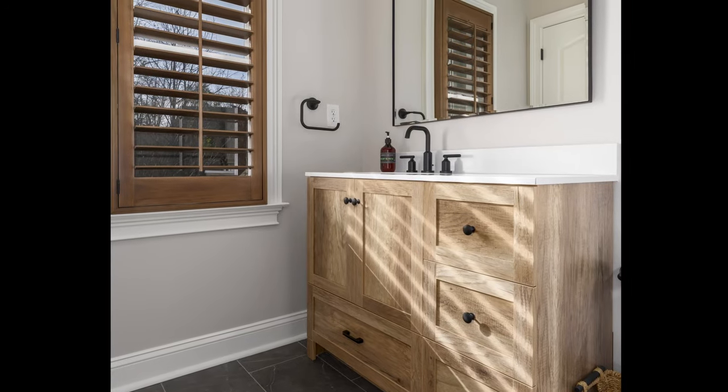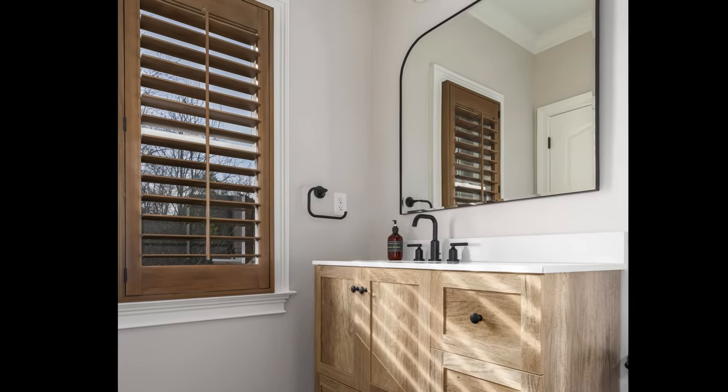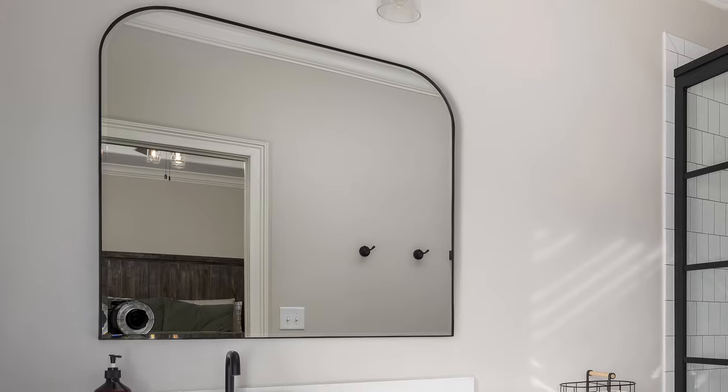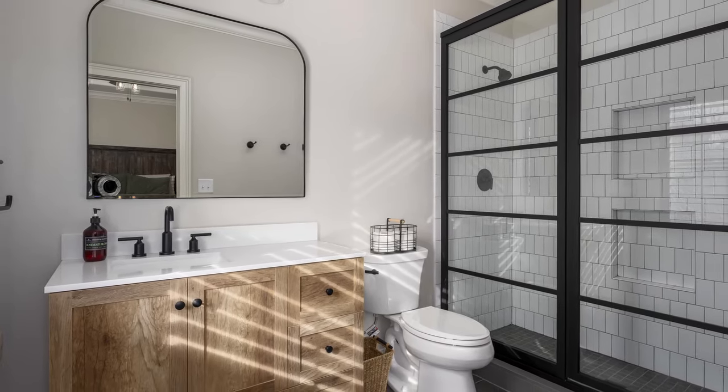The rustic oak vanity base and plantation shutter provide warmth to the muted white paint palette. A black and brass triple-globe sconce illuminates a contemporary mirror above the light-toned countertop. The new space achieves a harmonious balance of modern and tradition on a budget.